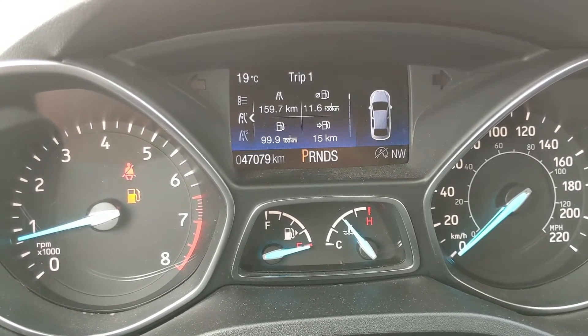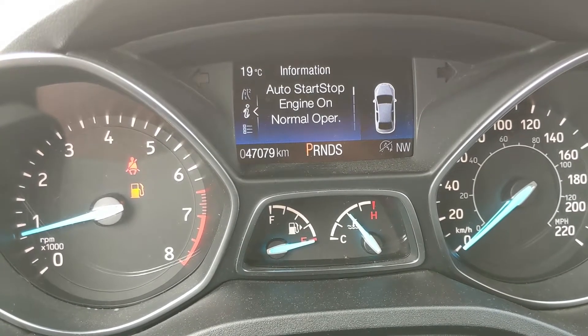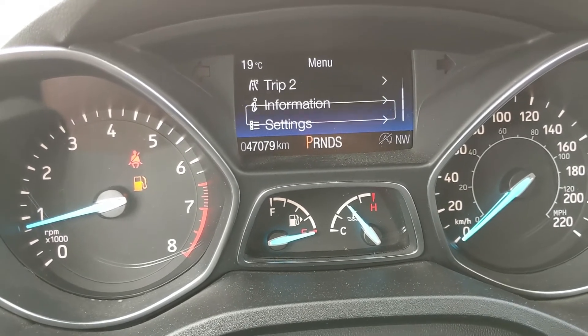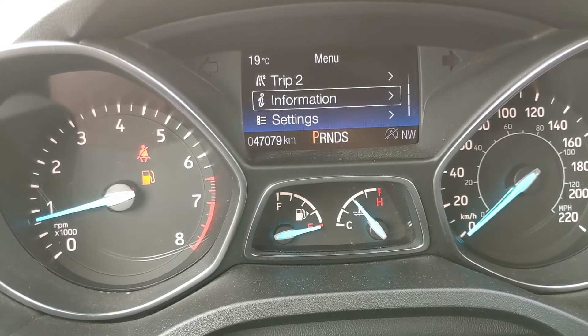You also have a trip timer and all of it together, as well as information such as your auto start-stop status, four wheel drive status, MyKey, and system checks which would be a low fuel warning. Then you have settings for your screen and some other features around your vehicle.